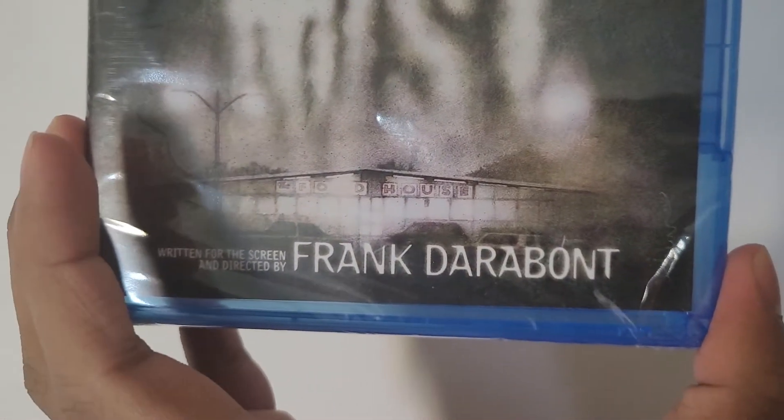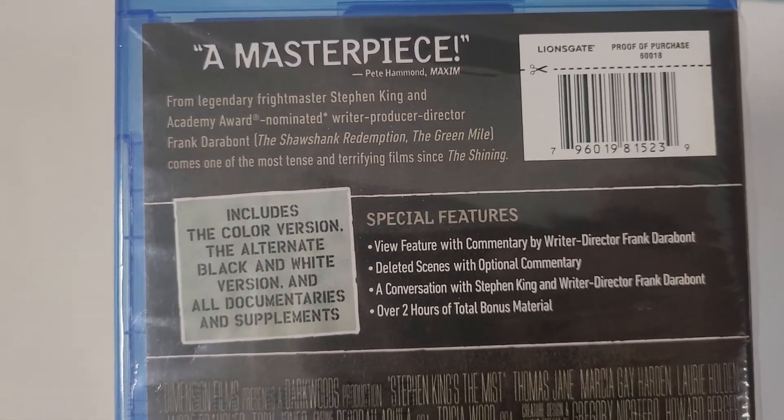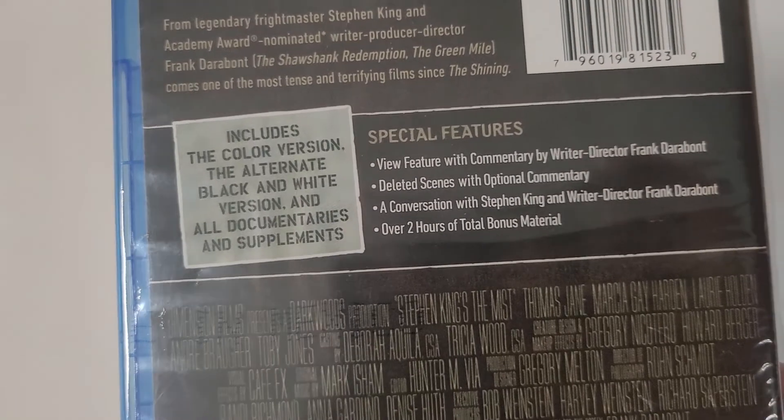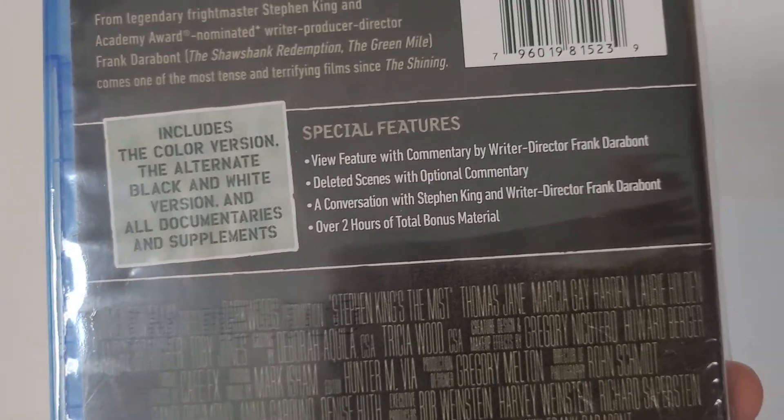There's the description. Directed by Frank Darabont. It is a masterpiece. Includes the color version, the alternate black and white version, and all documentaries and supplements.